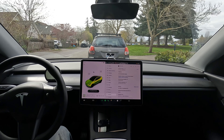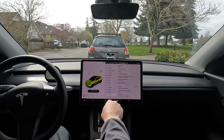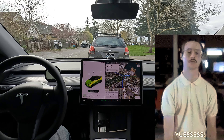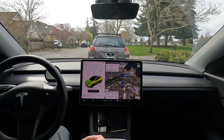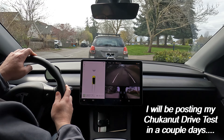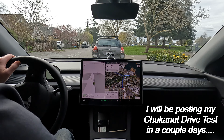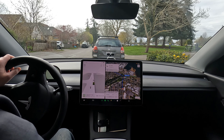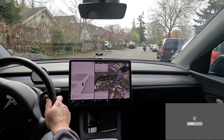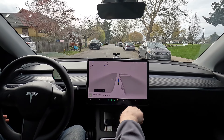All right folks, welcome back. As we can see, I am on software version 11.1, 2024.3.10, which is full self-driving 12.3.3 — no longer beta, but supervised. We're gonna head to Chuckanut Manor, it's a 30-minute drive, 14 miles. We'll bring you the first half of the drive through downtown Bellingham, then a second video heading through Chuckanut Drive. Hit that like and subscribe if you want more FSD action. We are engaged, so we're gonna let the car do all of the driving and see how it does.